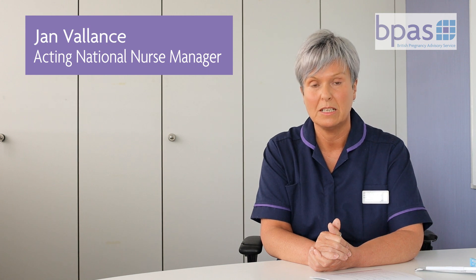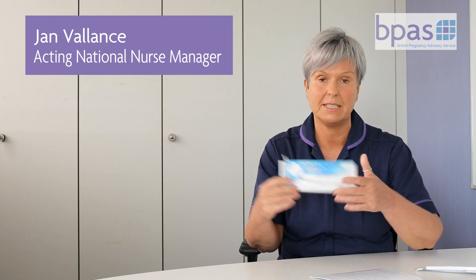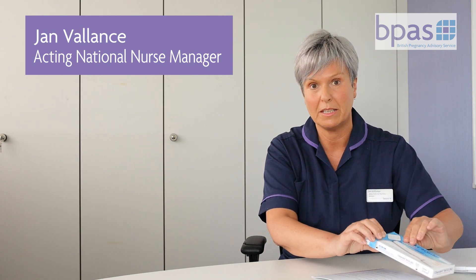At 21 days — so three weeks after your treatment — you should use the pregnancy test. This is specifically for after a termination, not one you would buy in the shop.